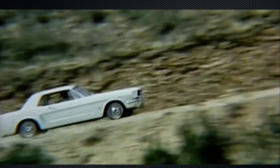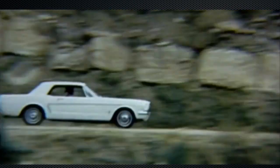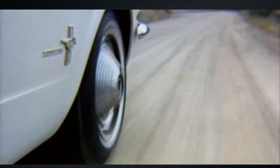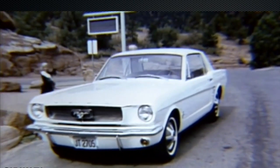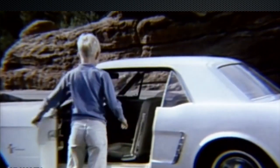He basically threw the rule book out the window and decided that he would design a car from scratch. The beauty of the car is it's elegant and fits perfectly with the lifestyle of the 1960s. Gone were the big bulbous bodies, the separate headlights, the running boards — you now had a car that was, as we would say these days, fit for purpose.